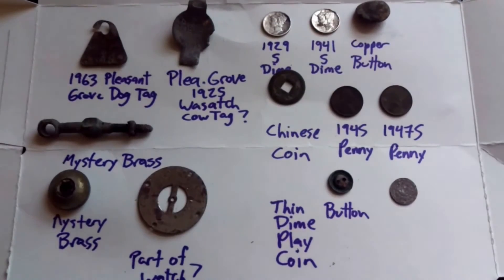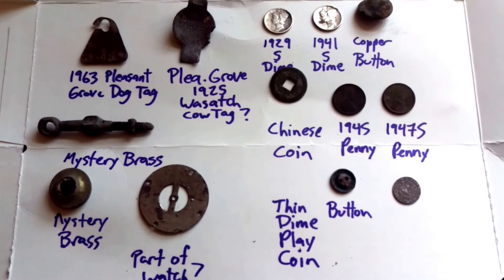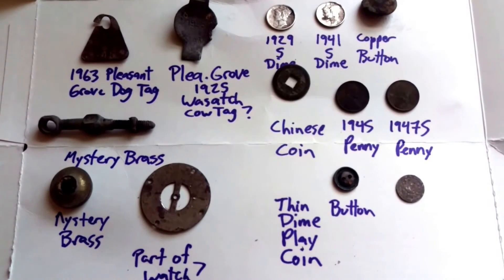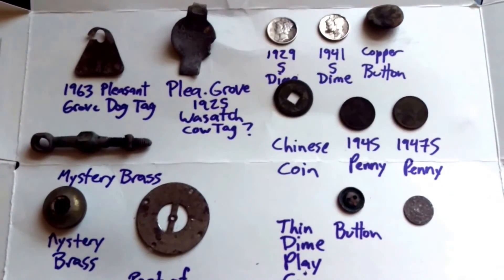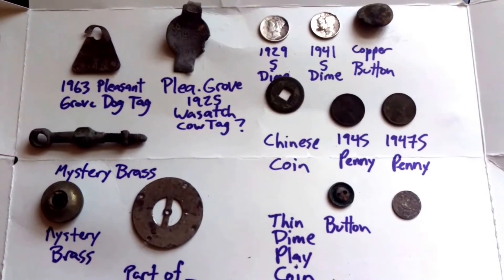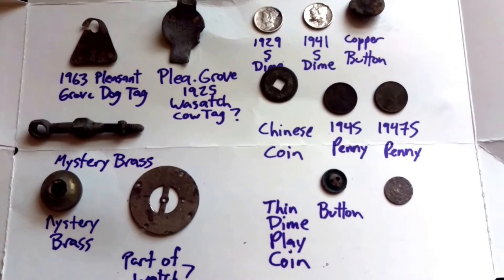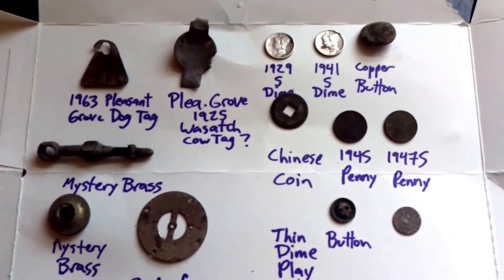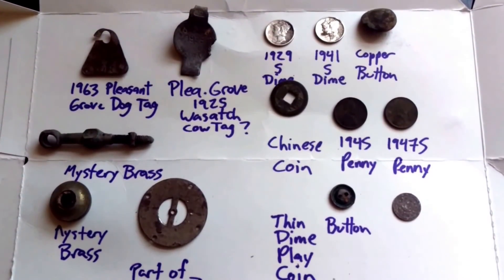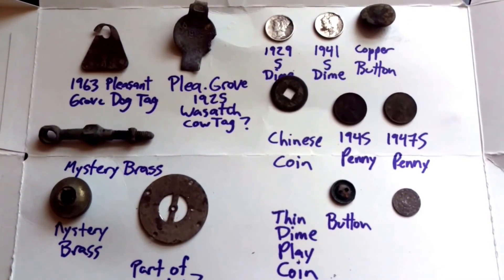That was all my finds today — a pretty good day. I went out with my friend Jeff, and he was nice enough to take me along to this permission he has at a 1940s home. Finding these older items — the Chinese coin, the 1925 cow tag, and the 1929 dime — was interesting. It was probably an old camp or something back in the day. It's located about 2 blocks from an old fort in Pleasant Grove. Happy hunting, hope you guys are finding good stuff.